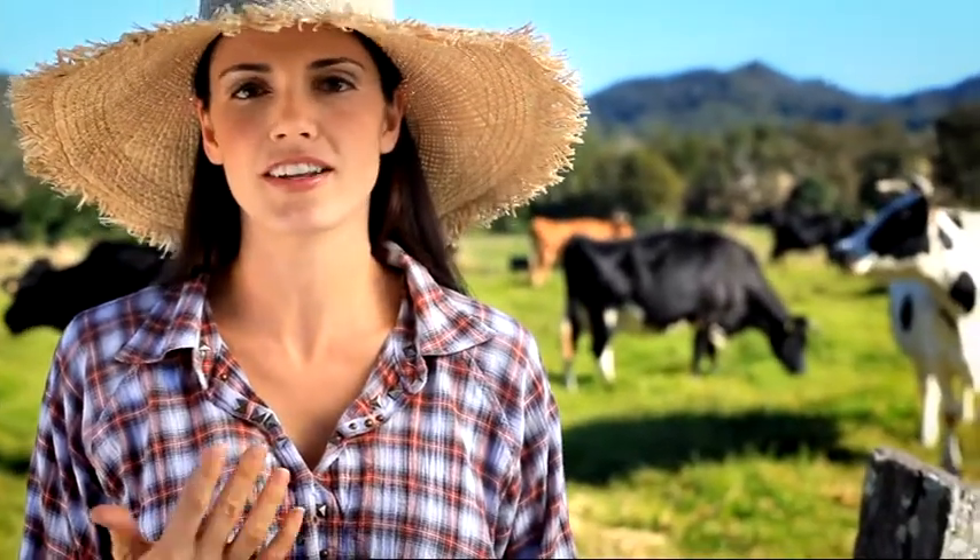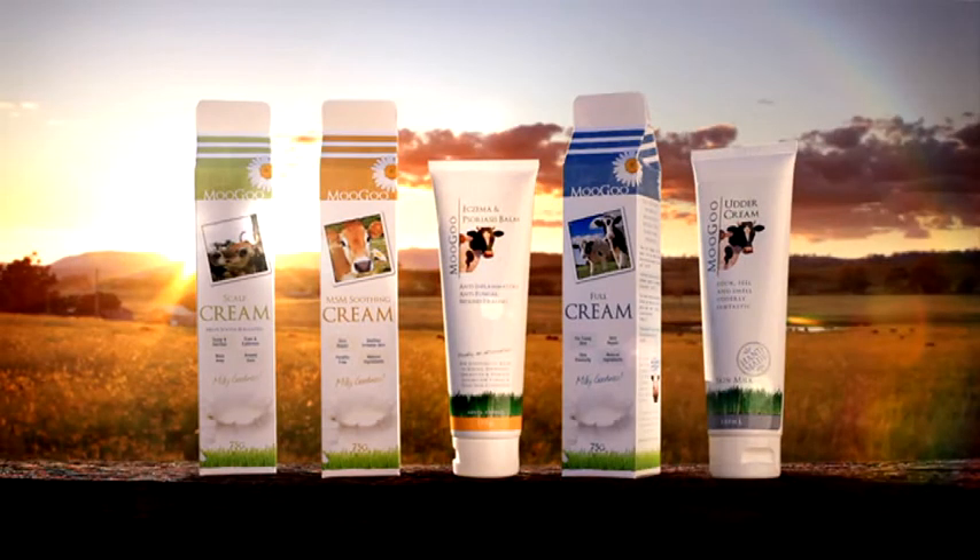We aren't saying that this cream is dangerous, but we do think it's important that consumers know what is in the products that they buy. There are many good quality products around that use natural oils rather than paraffin, and we suggest that you look carefully at the ingredients before you buy.